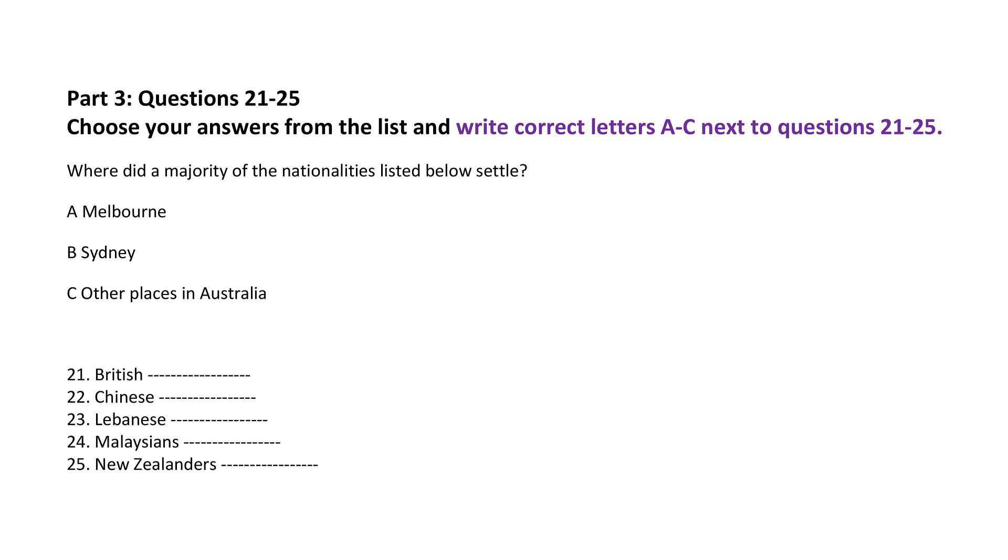What about the New Zealanders? Well, they don't need a visa for Australia so they're counted separately from all other nationalities. But the vast bulk of them have ended up in Sydney. You'd think that Melbourne would be more to their liking because its climate is more like what they're used to, and the distance from New Zealand to Melbourne is about the same.